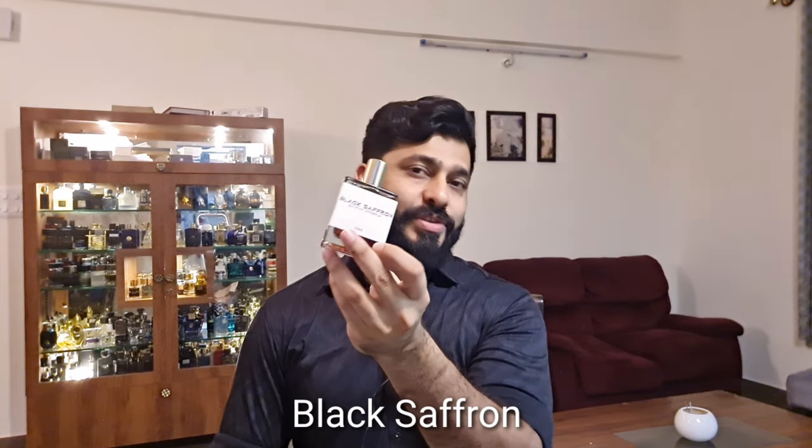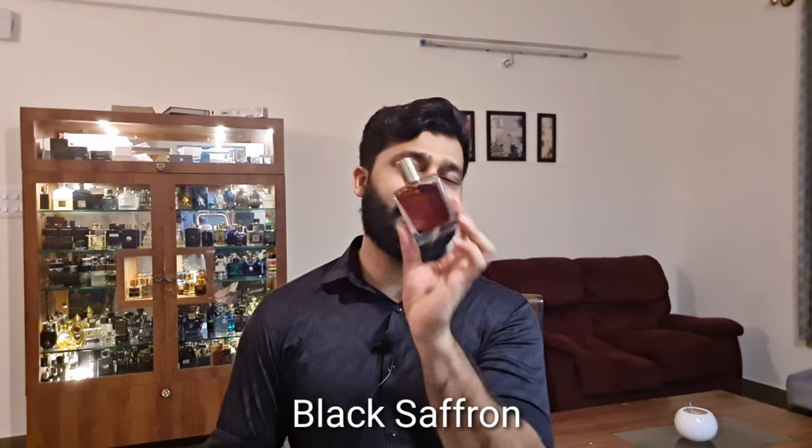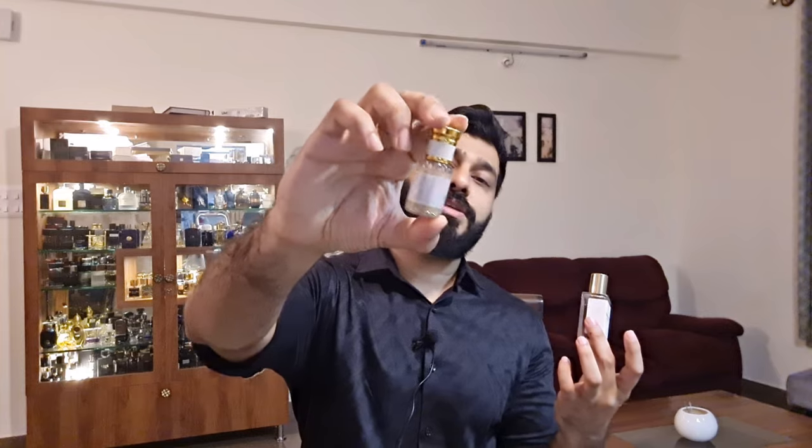My favorite fragrance from Afia is still Black Saffron - I absolutely love this one. I've tried Black Saffron inspired versions from two to three sellers in India, but this one stands out. I still get compliments with it even after 12 hours, and it's done to perfection - I never bothered to get the original.